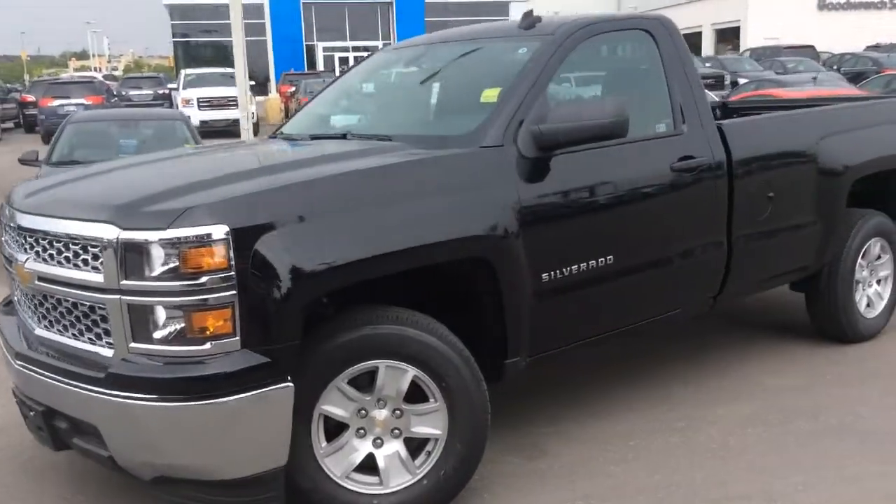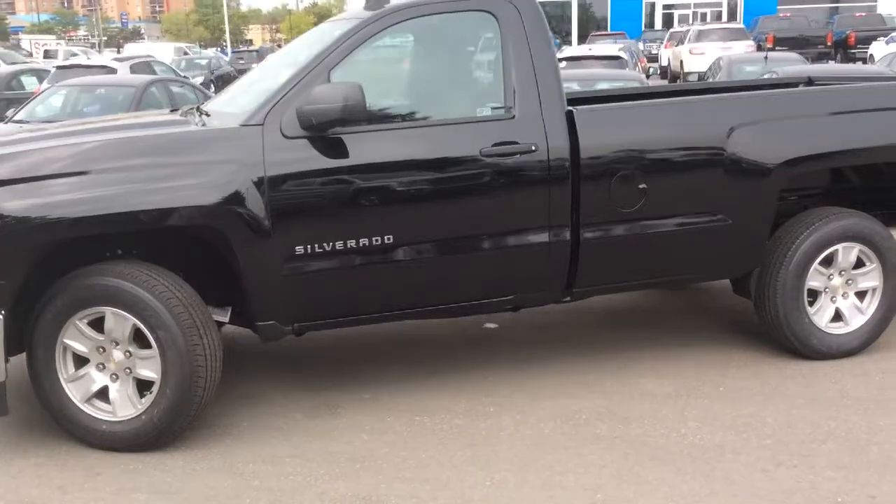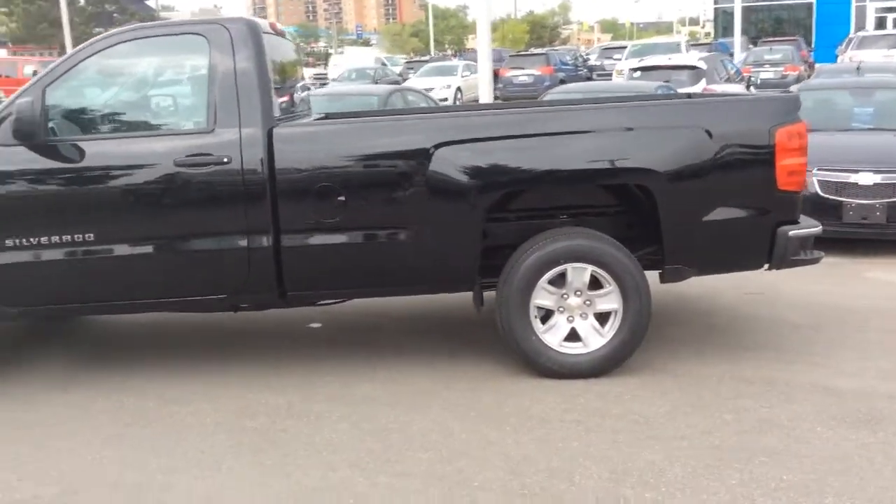This is a walk-around video of a brand new 2014 Chevrolet Silverado 1500 here at Boyer Pickering. This is a regular cab long box with two-wheel drive.